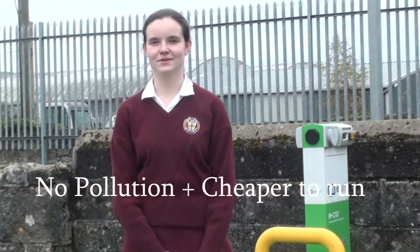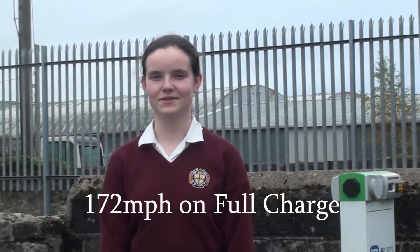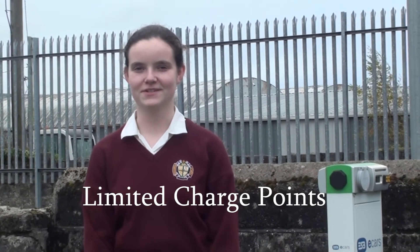Electric cars are great. They produce no pollution and are cheap to run, but an electric car driver suffers from certain downsides. A typical electric car will only travel 172 kilometres on a full charge. There are also a very limited number of charging points around the country.